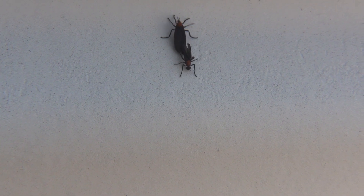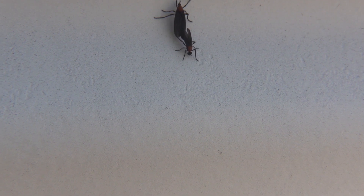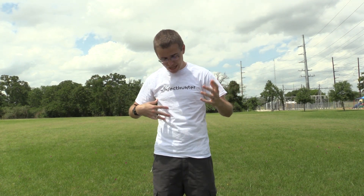Hey everybody, it's me Jason Thomas and in this episode of Bug Plits we're doing something a little bit different. Today we're going to do a Love Bug Plits. It's a nice warm day and I'm out here and there are all sorts of love bugs flying around, landing on me and my brand new Insect Hunter t-shirt. So we're going to see today how many love bugs we can catch in just 15 minutes.